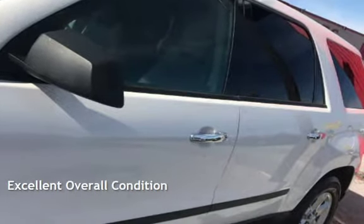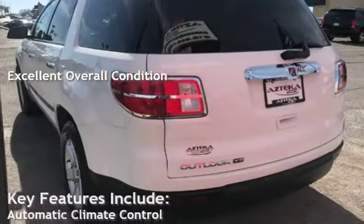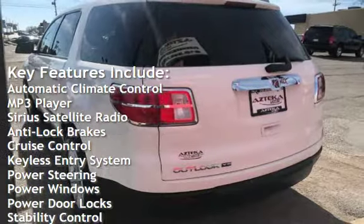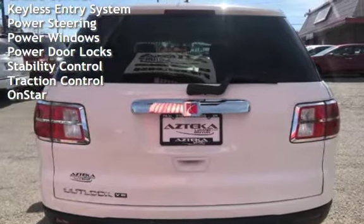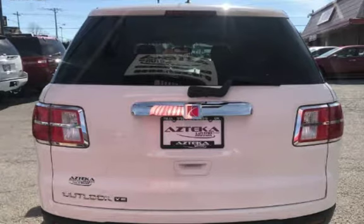This vehicle is in excellent overall condition. Key features include automatic climate control, MP3 player, Sirius satellite radio, anti-lock brakes, cruise control, keyless entry, power steering, power windows, power door locks, stability control, traction control, and OnStar.